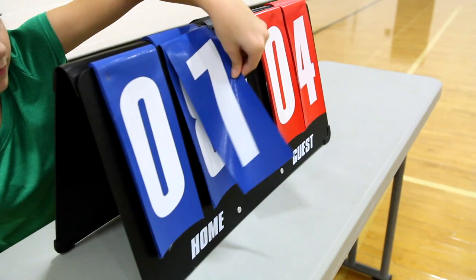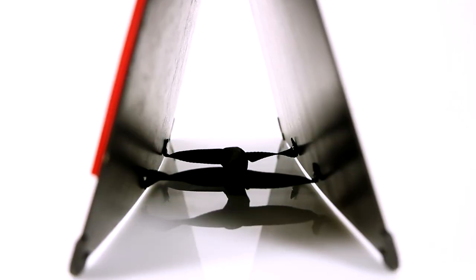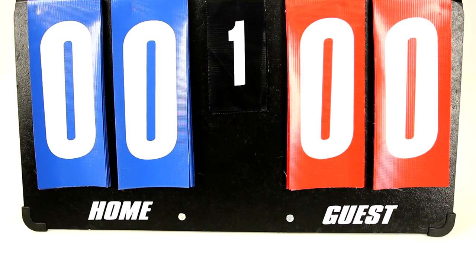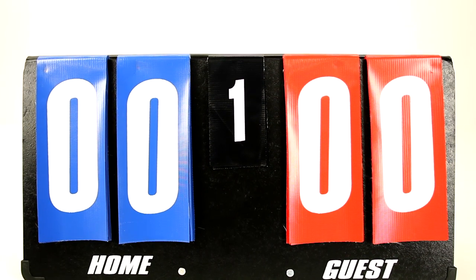Keep players and spectators aware of the score from across the gym. The coated wooden case folds inside out and stands upright to display highly visible 7-inch high white numbers printed on durable vinyl material.